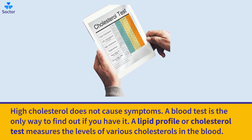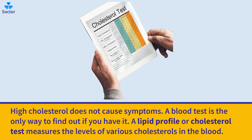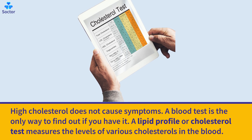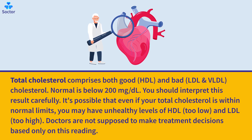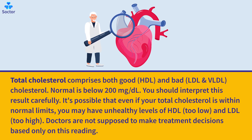A lipid profile or cholesterol test measures the levels of various cholesterols in the blood. Total cholesterol comprises both good and bad LDL and VLDL cholesterol. Normal is below 200 mg/dL. You should interpret this result carefully — it's possible that even if your total cholesterol is within normal limits, you may have unhealthy levels of HDL too low and LDL too high. Doctors are not supposed to make treatment decisions based only on this reading.